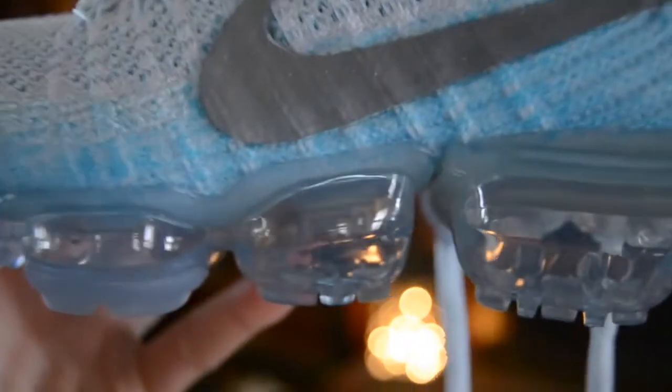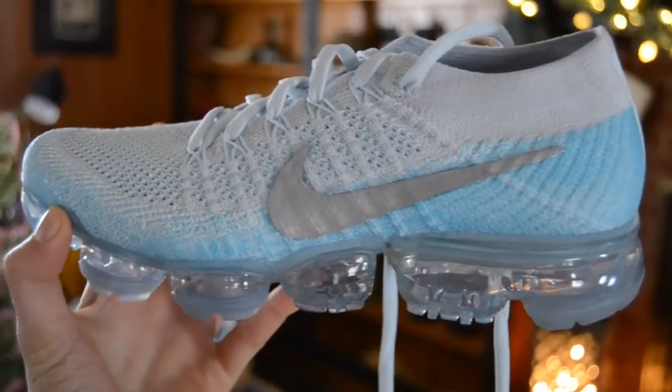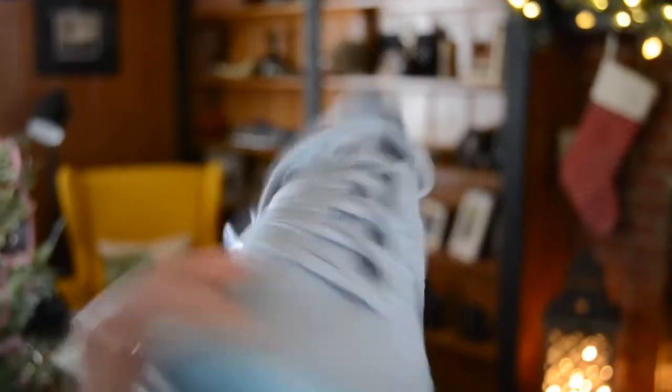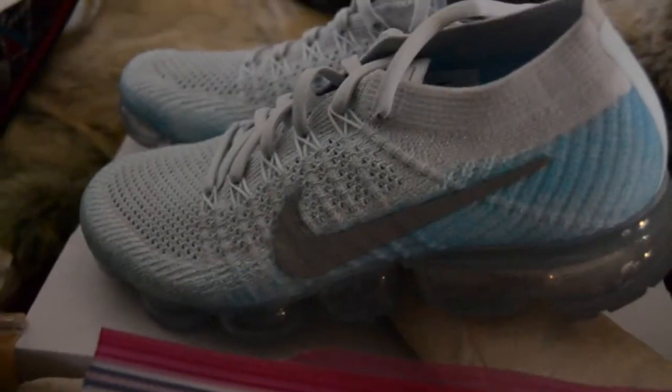My dad also got me these really cute grey gloves and a really fuzzy grey scarf with little pom pom balls on it. My grandma got my cousin and I matching pearl necklaces — hers is white and mine is a darker color. Then my dad got me the Nike VaporMax tennis shoes, and I was so excited because I honestly wasn't expecting these. They're pretty cool — merry Christmas!